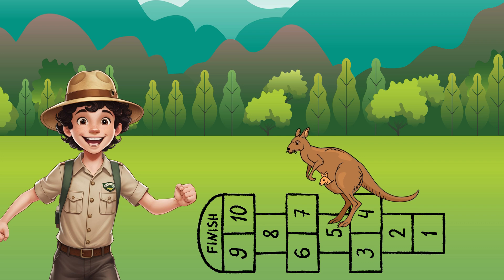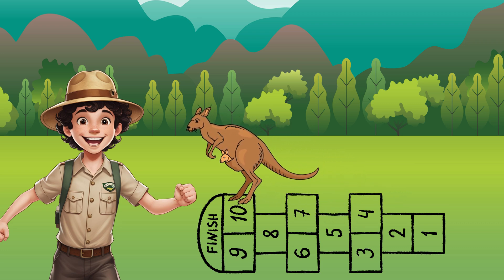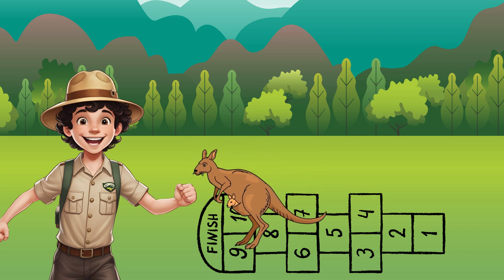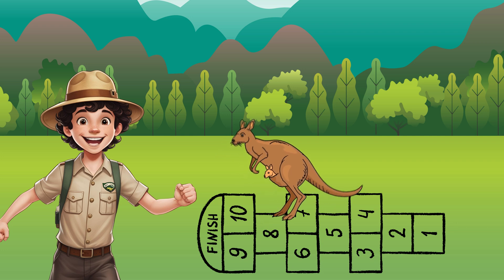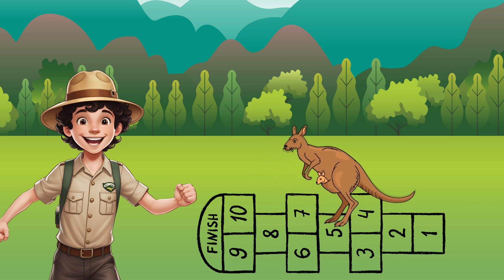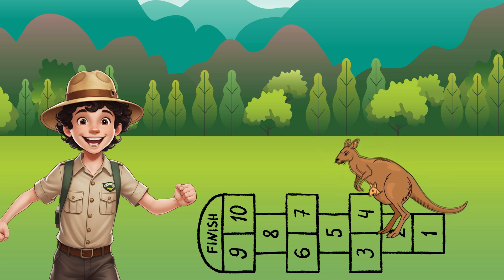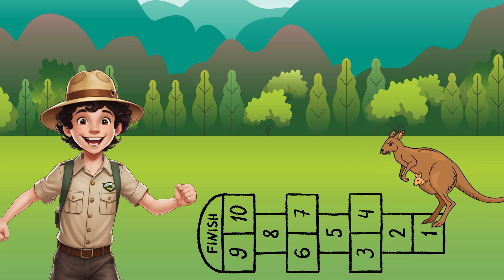Here comes Kangaroo's biggest hop challenge yet. She's standing on number 10 and she's going to hop backward nine times, all the way to number one. Are you ready to count with her? Starting at 10 — hopping back to nine, that's one hop. Back to eight, two hops. Back to seven, three hops. Back to six, four hops. Back to five, five hops. Back to four, six hops. Back to three, seven hops. Back to two, eight hops. And back to one — that's nine hops. Kangaroo hopped all the way from 10 to one with nine great big hops. That's some awesome backward counting!